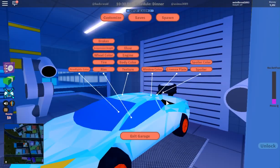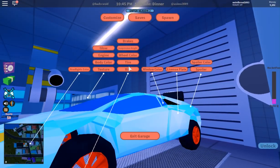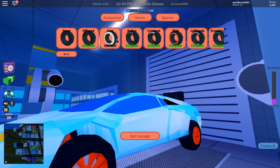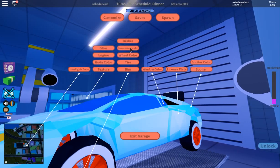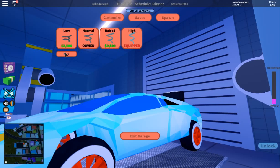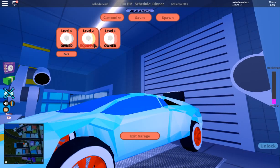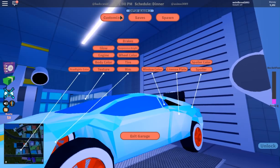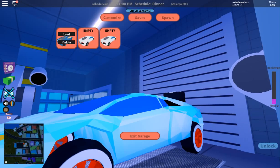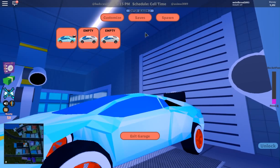Let's customize — I messed up the wheels. Let me go back to those tires. We have the highest. Let's check the brakes — we have level three, keep level three. Customize, saves — delete and save there.